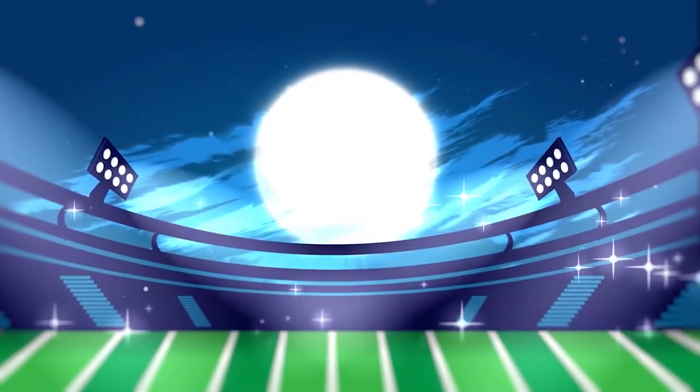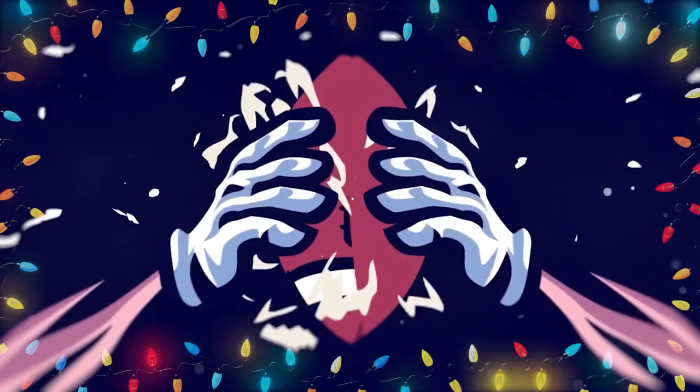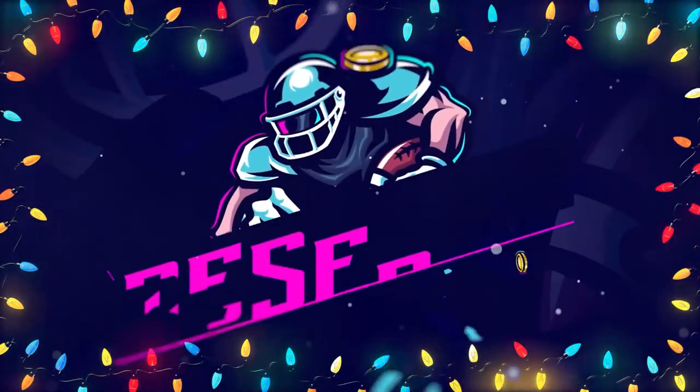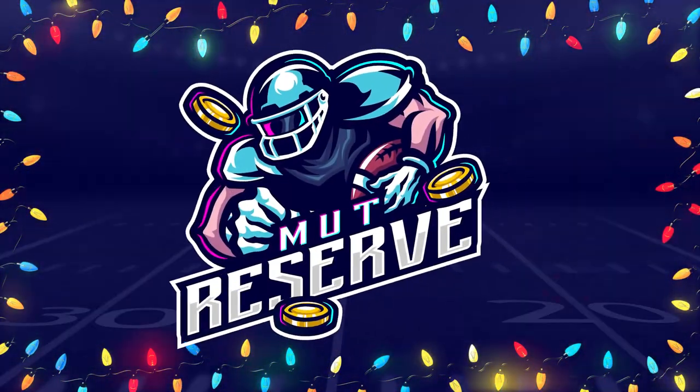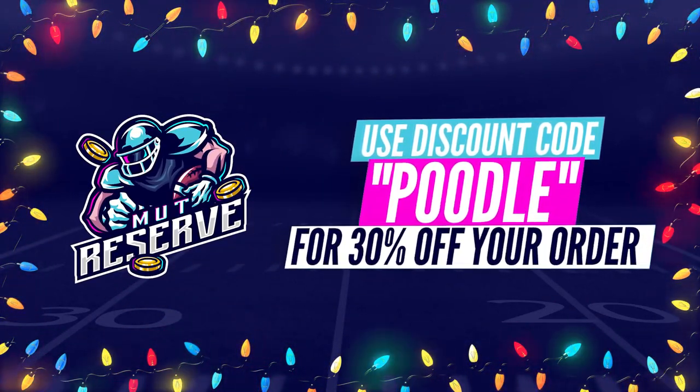Fast, cheap, and reliable coins — look no further than my sponsor, MunkReserve.com. Heading over to MunkReserve.com, they're awesome to work with. They've got super cheap, fast, and reliable coins. Make sure you use code Poodle at checkout for an additional 15% off your order.